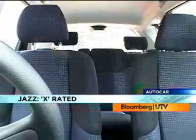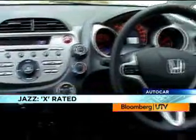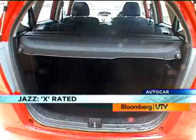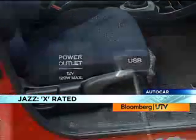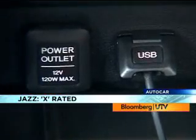On the inside, we get the dual tone blue and black interior, the rear parcel shelf, driver seat height adjust and a USB port for your music system.